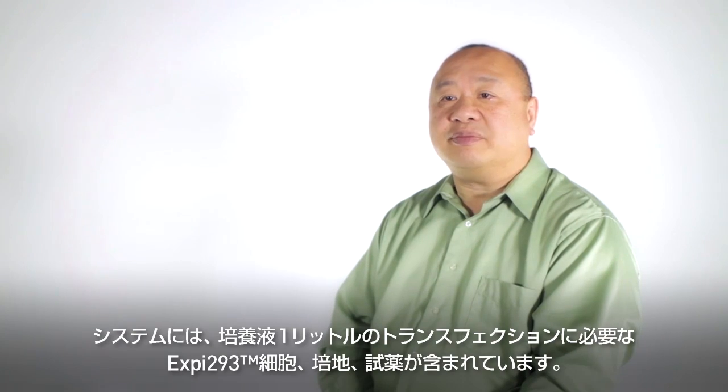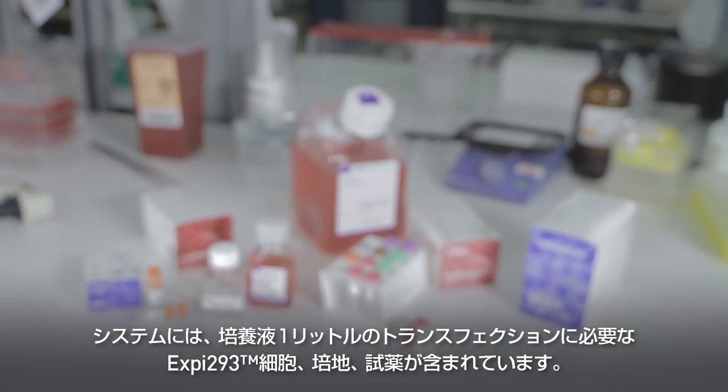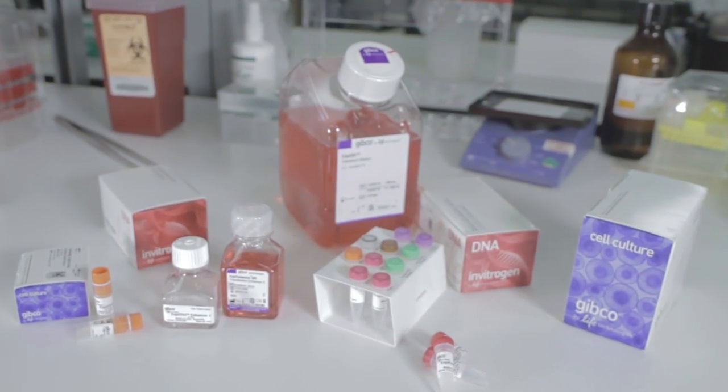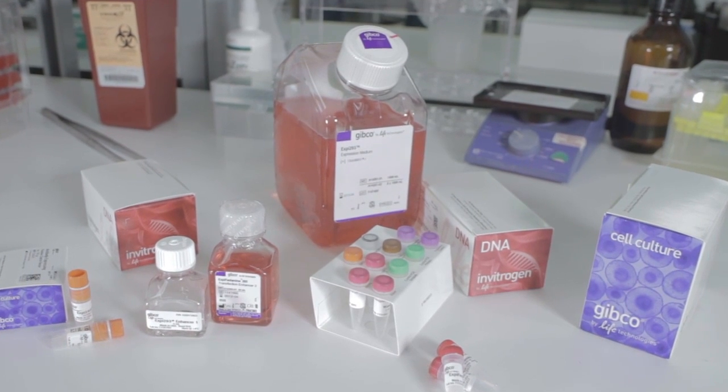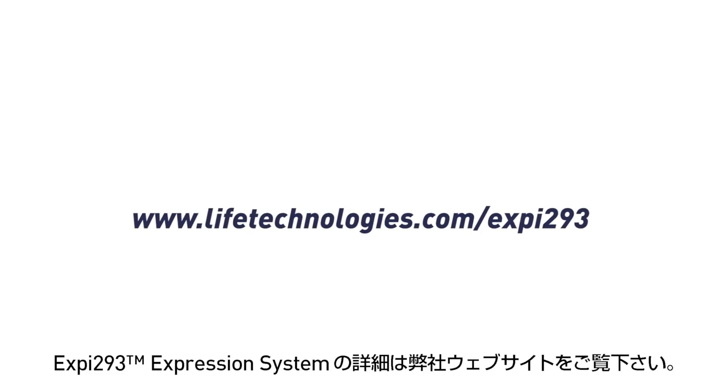The complete system provides XB293 cells, culture media, and reagents to transfect one liter of culture. You can learn more about the XB293 expression system on our website.